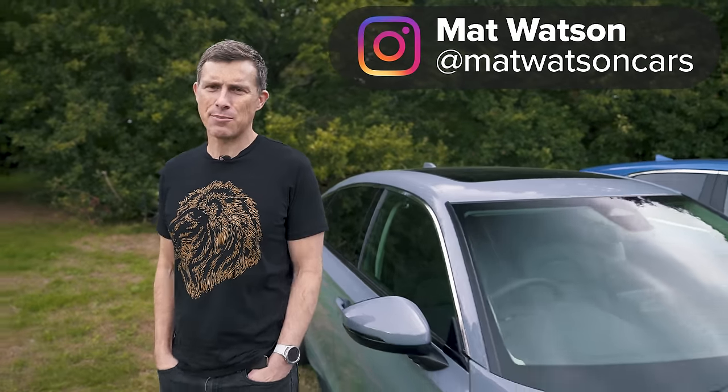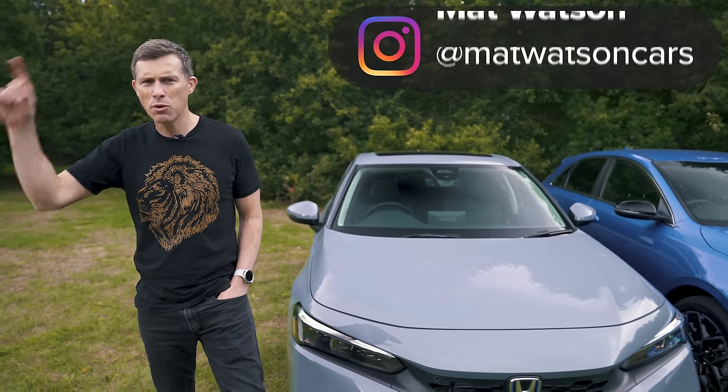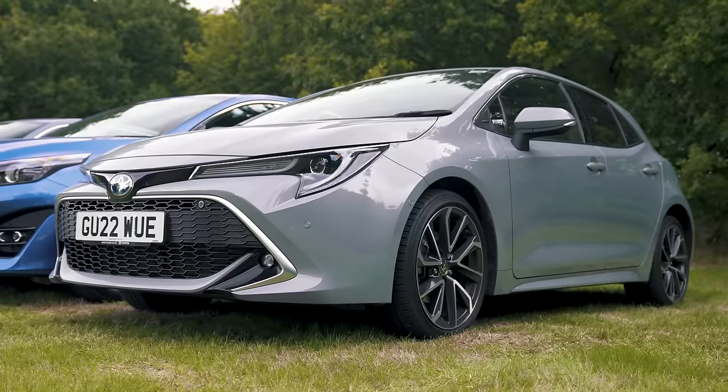If you're looking for one of the very best family hatchbacks, forget about European models. Their day has been and gone. You want to look east to the likes of the new Honda Civic, the Kia C, or the Toyota Corolla.